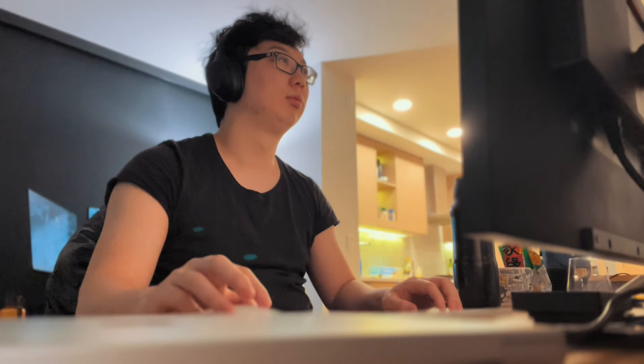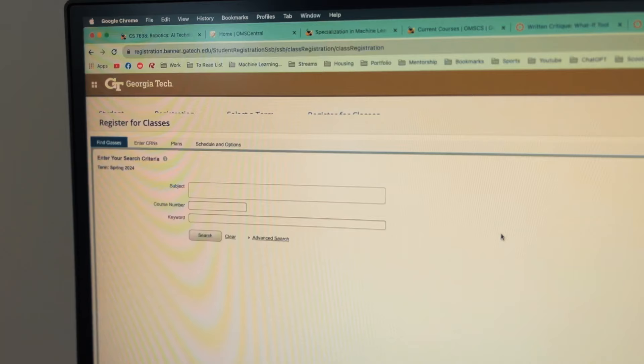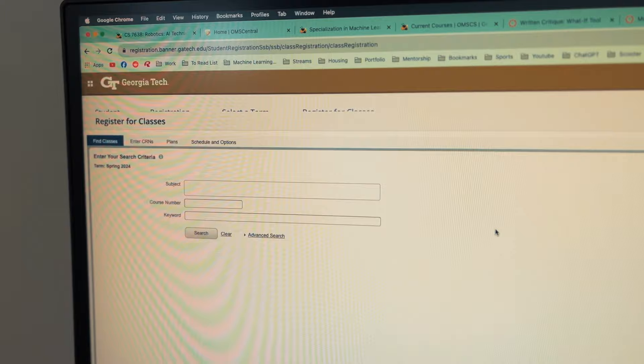I usually end off my night by working on my AI ethics course for my online master's degree. I think the most important part of tech is that it's always changing, and I'm a firm believer that AI will change the way we live our lives in the future — that's why I'm taking this master's degree. Since it's near the beginning of next year, I'm registering courses for January, planning to take AI techniques for robotics as well as AI and healthcare.